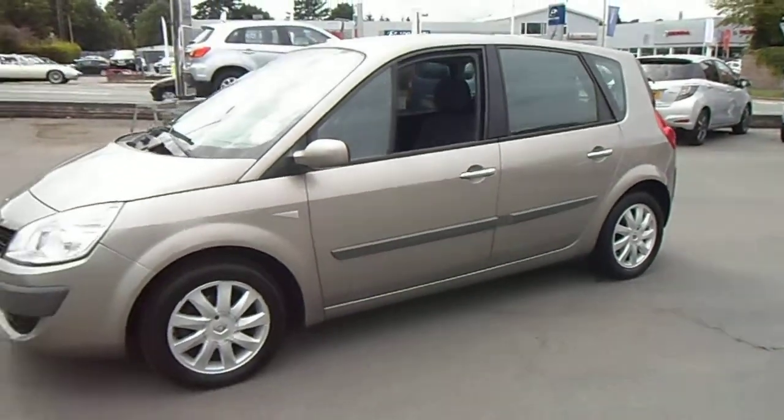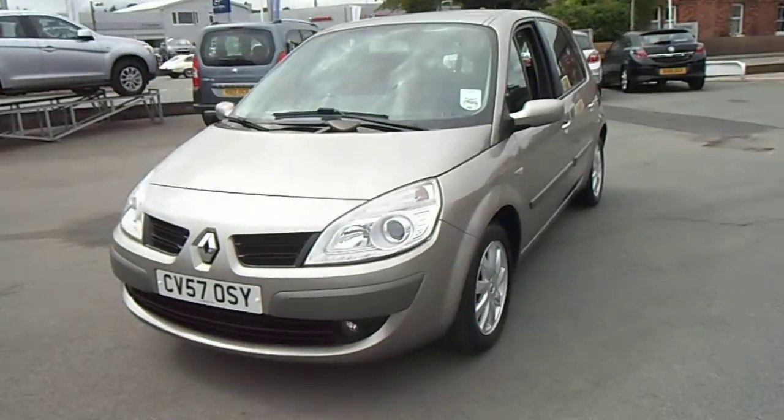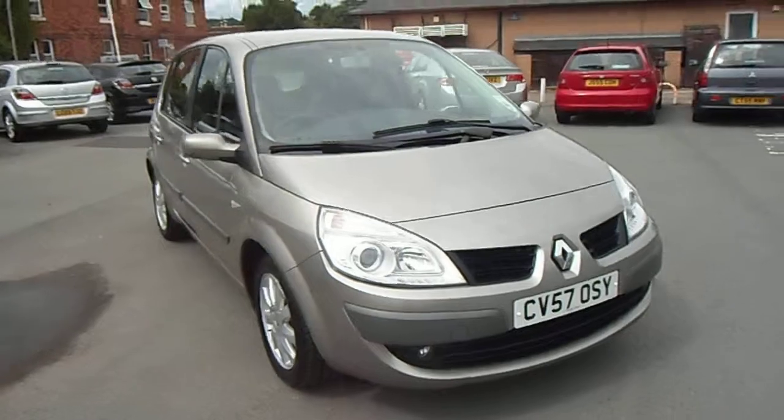If you have any other questions regarding the vehicle or would like to arrange a test drive, please don't hesitate to contact myself — it's Jonathan O'Connor at 01691 663 90. Thank you very much for your time.